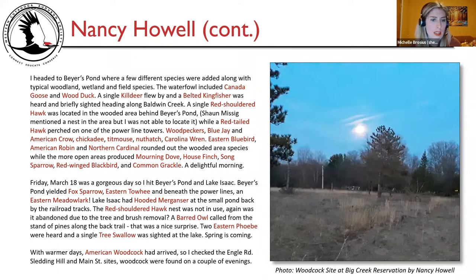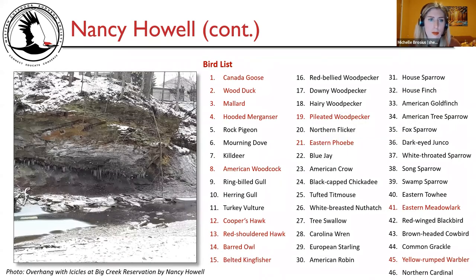With warmer days, American woodcock had arrived, so Nancy checked the Engle Road sledding hill and Main Street sites — woodcock were found on a couple of evenings. A photo shows the woodcock site at Big Creek Reservation. Nancy's bird list totaled 46 species. Highlights: hooded merganser, American woodcock, Cooper's hawk, red-shouldered hawk, barred owl, belted kingfisher, pileated woodpecker, eastern Phoebe, eastern meadowlark — an amazing sighting — and yellow-rumped warbler with the warblers starting to return. A photo Nancy took shows an overhang with icicles at Big Creek Reservation.